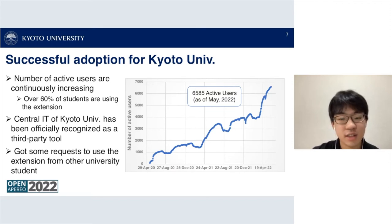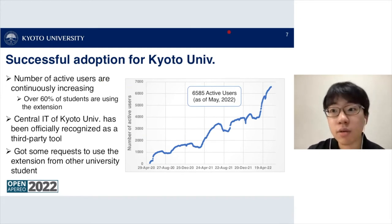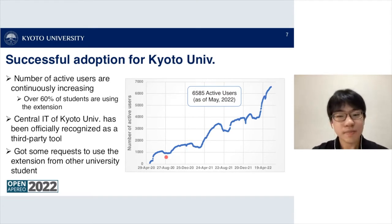Here's the graph showing the number of active users of the Comfortable Panda extension. Since the first release in May, the number of active users has been continuously increasing. Right now we have about 6,500 active users as of May 2022, which is over 60 percent of students at Kyoto University.